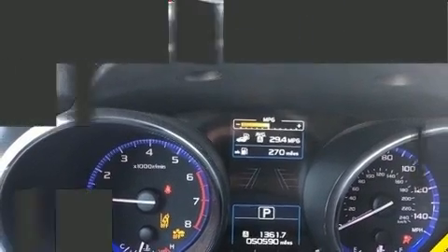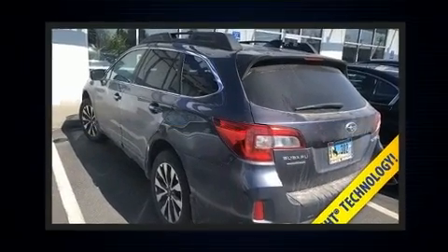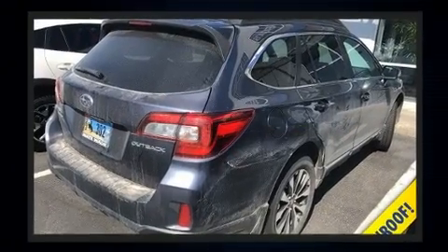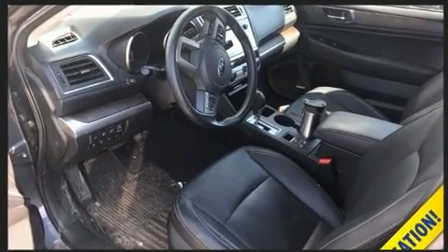Additional features include heated front and rear seats, front dual-zone air conditioning, a power rear cargo door, rear wipers, and a split folding rear seat. Audio features include a CD player with MP3 capability and steering wheel mounted audio controls.